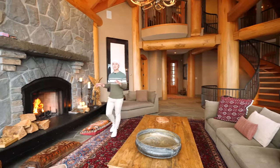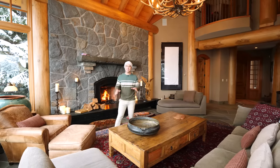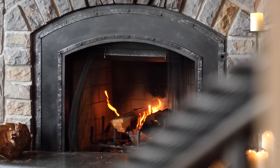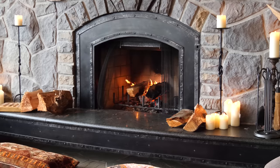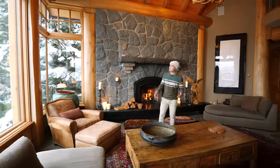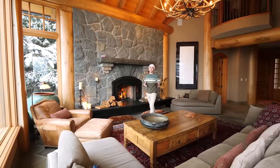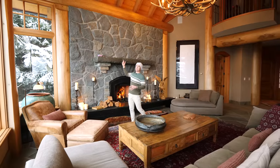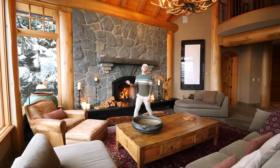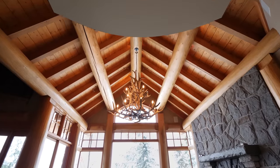This is something straight out of a Hallmark movie. The feeling you get when you come into this space is so surreal. Right away, you're going to hear the fire crackling, feel the warmth from it — it's something else. The fireplace has stone wrapped all around it, giving that nature feel, like stone straight from the mountain range.